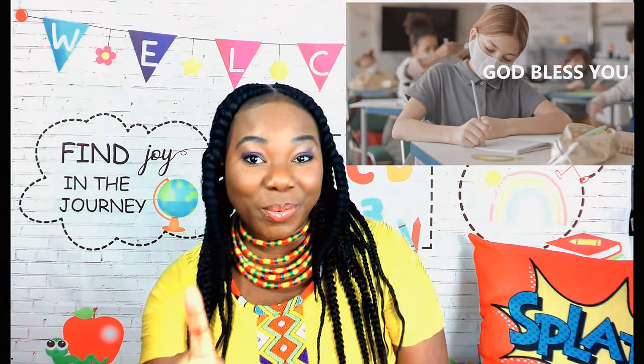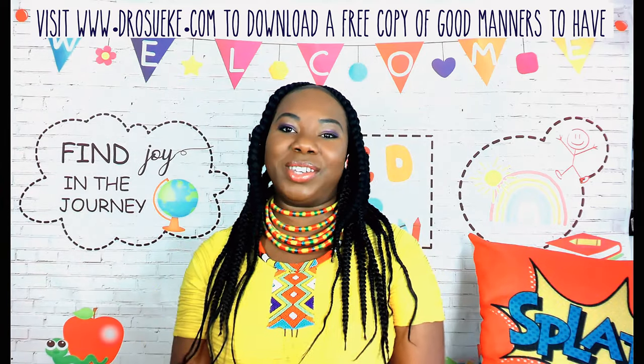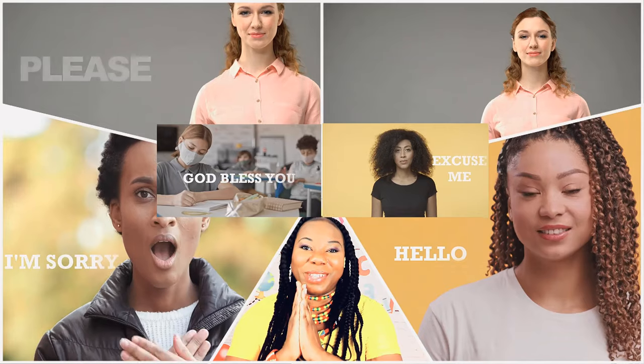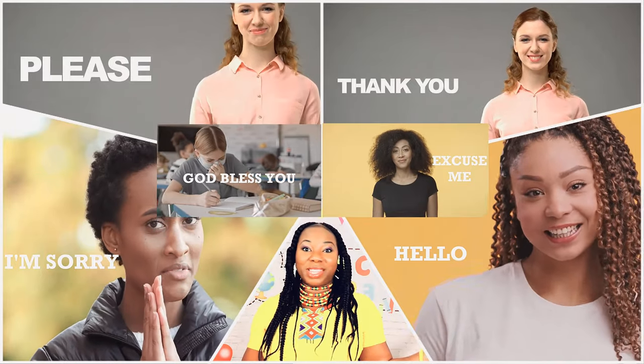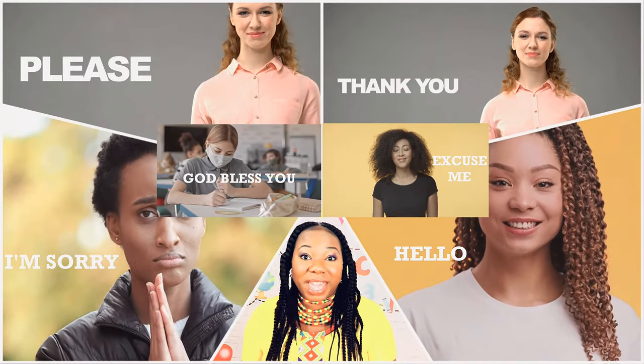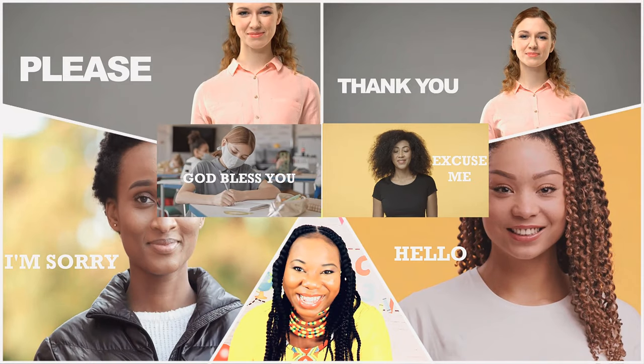Now I hope we all have these manners. Remember, visit my website to download a free copy of Good Manners to Have. I'm going to give you some time as I count down to review these manners and show your good manners to those around you. Bye, see you in the next lesson.